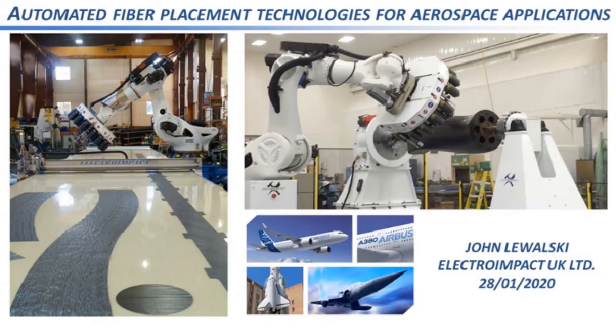Thank you Lavinia, and thank you all for joining us. I'm John Lewalski. After graduating from Salford University I started my career at Electro-Impact and I've been here for the last 16 years. I've worked on multiple projects starting as a support engineer on the A380 program at Airbus, then progressing to controls engineering on various projects including Airbus's single aisle and A350 programs, after which I worked on AFP projects at the European Space Agency in Madrid and the National Composite Centre in Bristol.